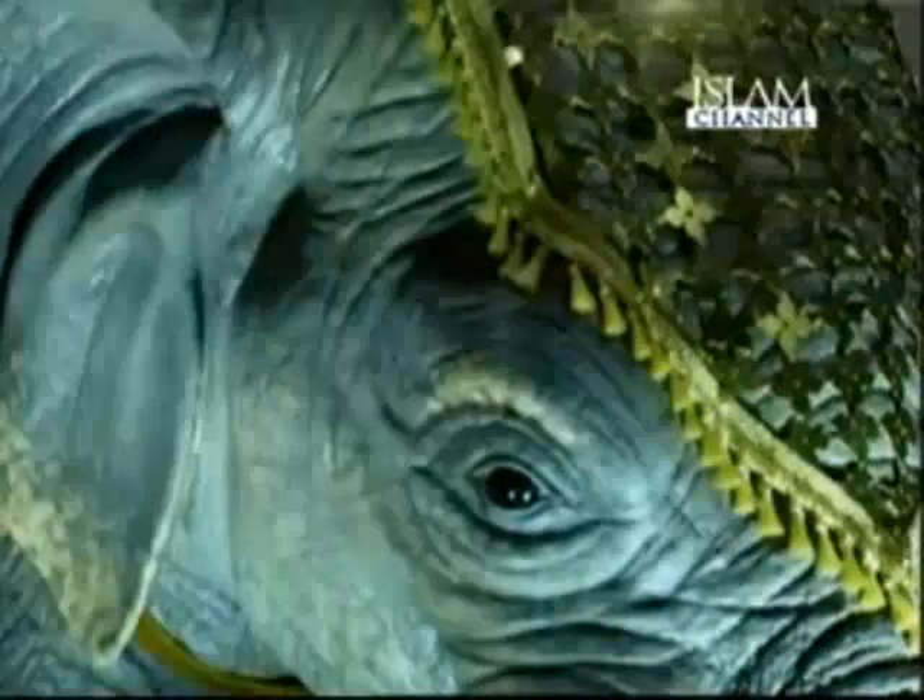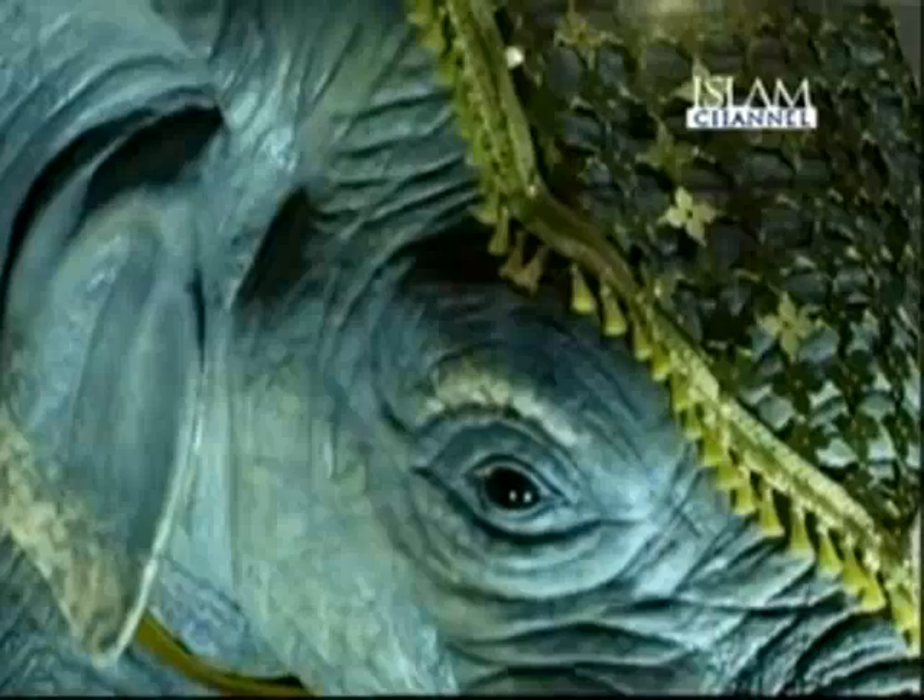Among the items the exhibition is particularly proud to feature is a giant replica of a 13th century clock known as the Elephant Clock. Designed by the 12th century Muslim scholar and engineer Abu al-Iz al-Jazari, the clock boasts highly innovative technology for its time and incorporates elements from several cultures. Two turbaned men sit atop an Indian elephant while Chinese dragons inch down at every half hour to signal the time.